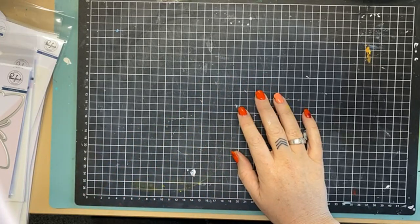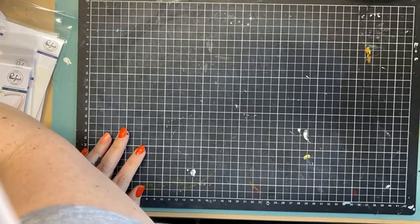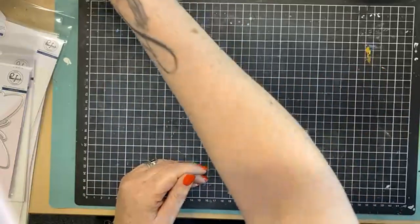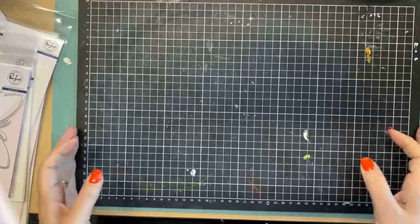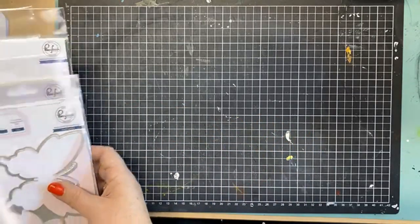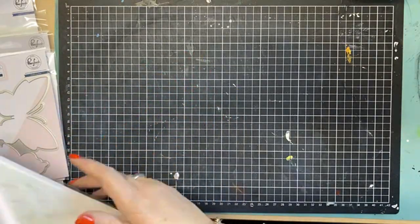Hello! Good afternoon, how are we all? Welcome, welcome. I thought I would pop in this afternoon and just do a quick little live Facebook showing you some of the new Pinkfresh products that have come in in the last couple of days. We have had a huge amount of bits and pieces come in.